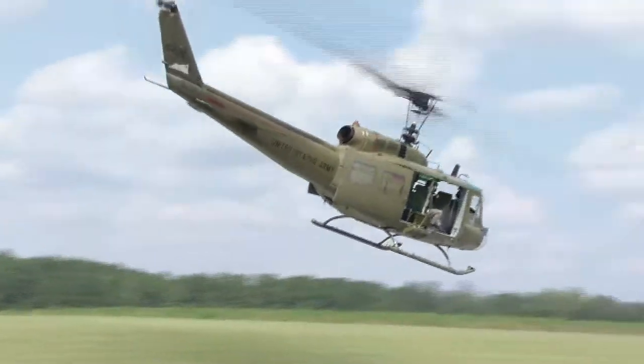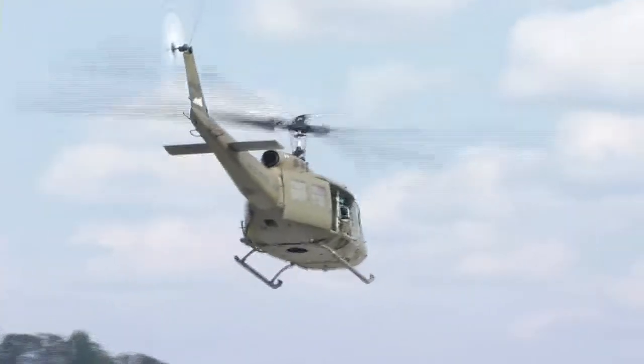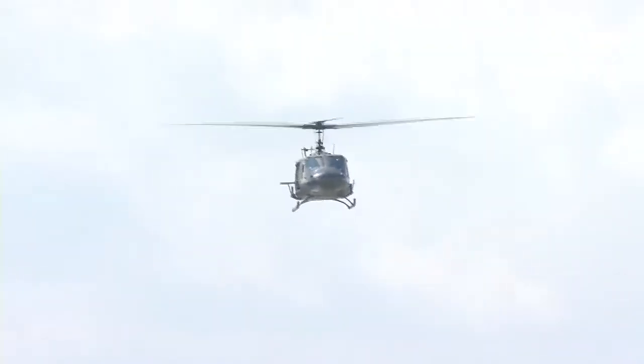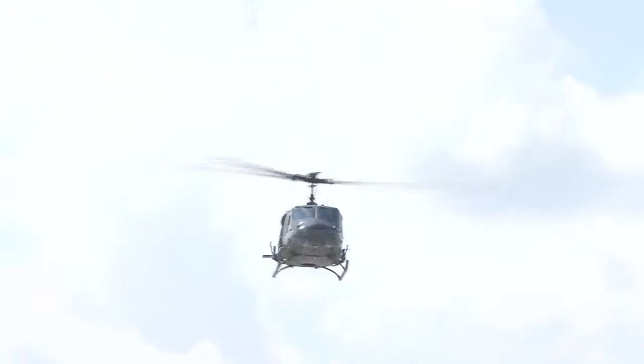The helicopter quickly developed a nickname derived from its designation of HU-1, which came to be pronounced as Huey. The HU-1 first entered service with the 101st Airborne Division at Fort Campbell, Kentucky, the 82nd Airborne Division, and the 57th Medical Detachment.